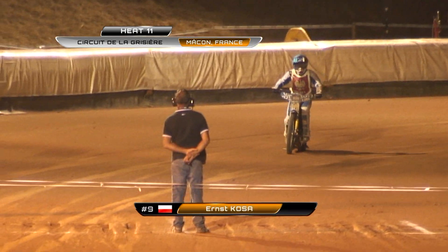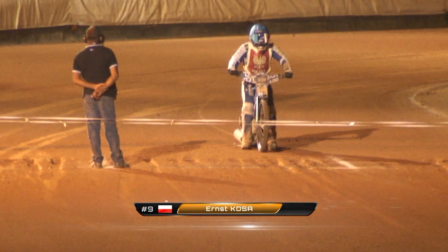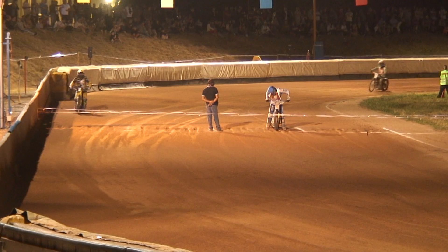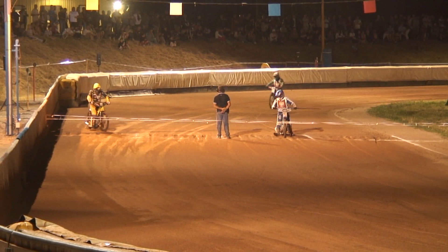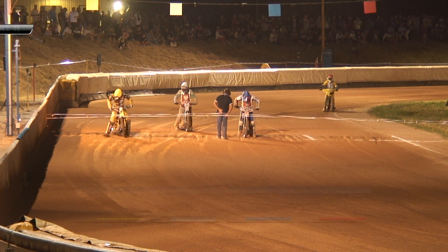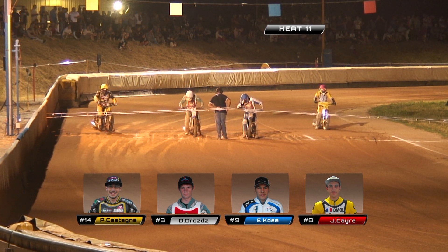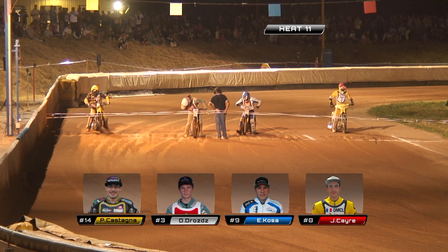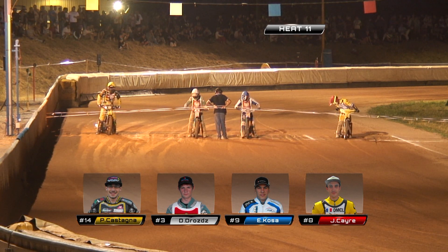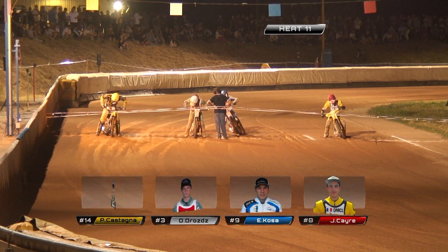We're now on to track for heat number 11, and all of the riders in this one aside from Julian Cayre have picked up a few points from their opening two rides. They're on the bubble — there or thereabouts — but a race victory in this one, the 11th race of the day, would really reignite their chances. Julian Cayre is off the inside gate, having failed to score from his two rides so far. Gate two in the blue helmet color is Ernest Coser, with two points in each of his opening two outings.